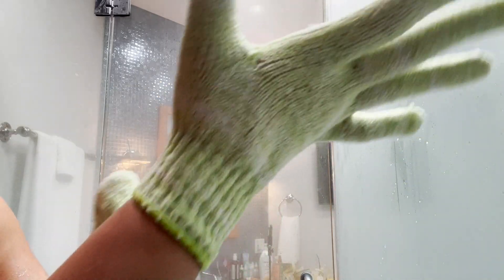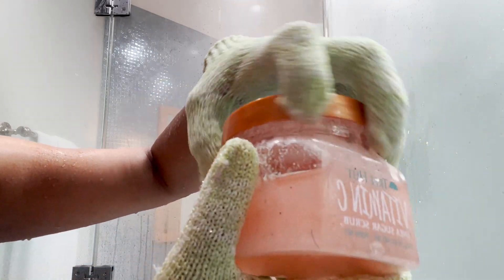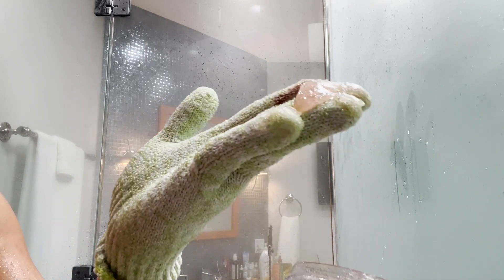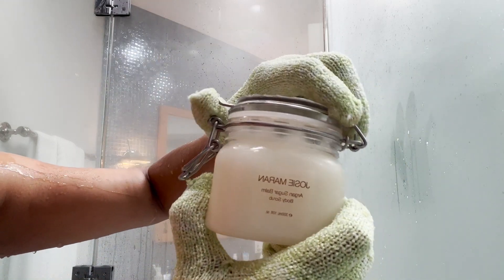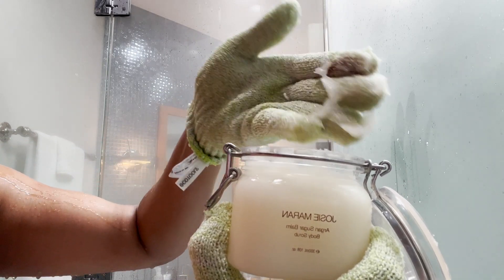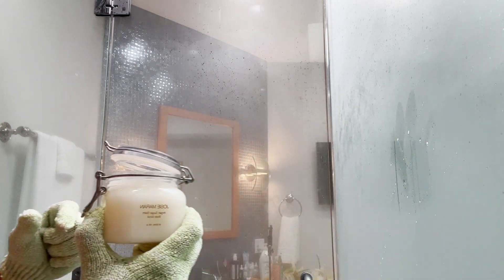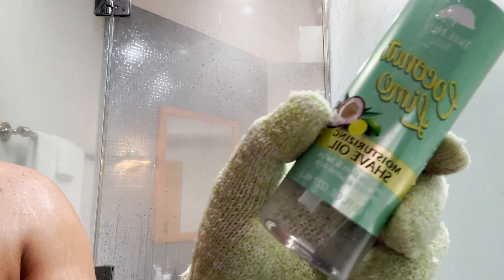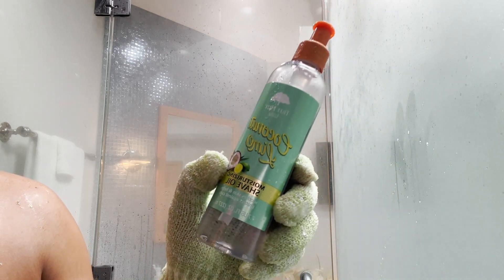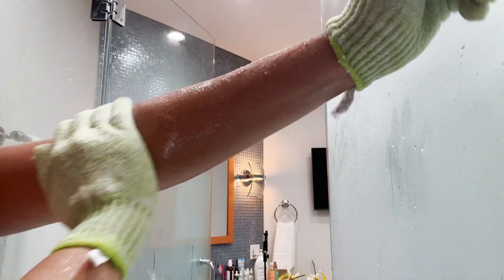I have a secret obsession with beauty products, and scrubs are no exception. I'm starting off with Tree Hut Scrub — the Vitamin C one — and mixing it with Josie Maran's sugar scrub, which puts an extreme glow on my skin. I'm also using the Tree Hut Sugar Scrub Shave Prep to prep my legs and underarms. If you want a good clean shave, this is what you need. I follow it up with oil — you exfoliate first, then apply shave oil, and it gives a really nice smooth shave.